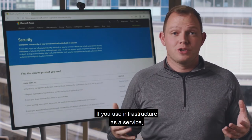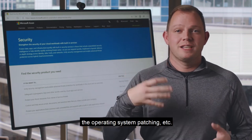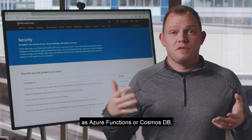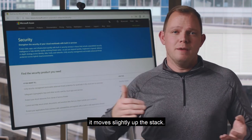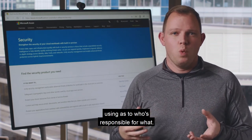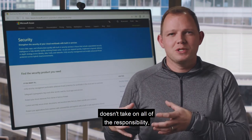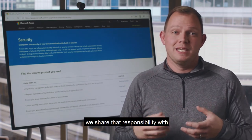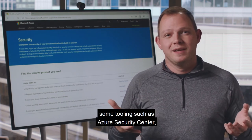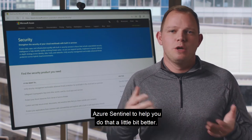If you use infrastructure as a service, we take care of a bunch of that, but you're still responsible for the operating system, patching, et cetera. If you leverage platform level services such as Azure Functions or Cosmos DB, it moves slightly up the stack. So it does depend on what service you're using as to who's responsible for what. But the point is that the cloud provider doesn't take on all of the responsibility — we share that responsibility with you. We provide you with tooling such as Azure Security Center and Azure Sentinel to help you do that a little bit better.